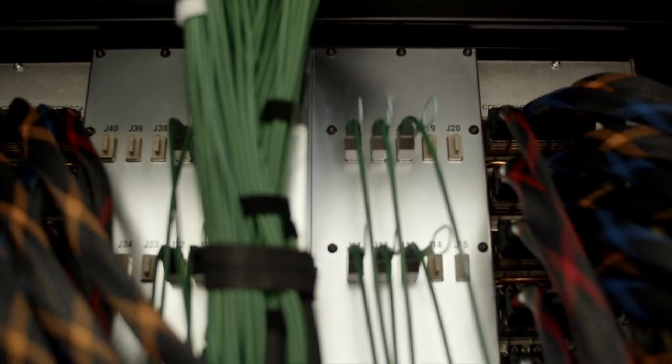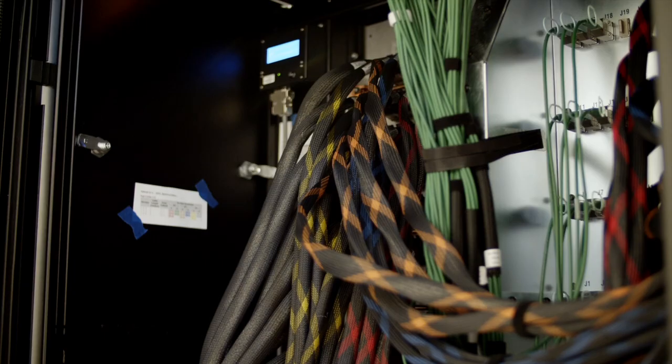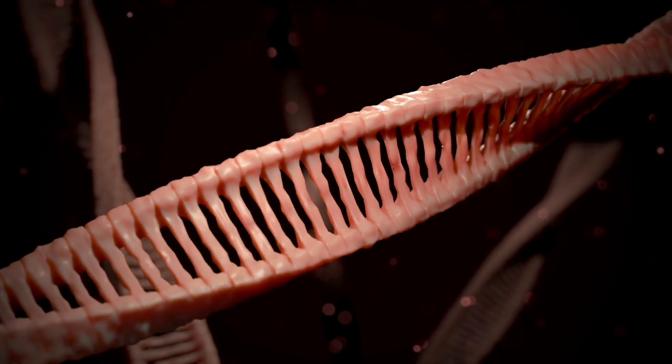BioExcel was established in 2015 as the scientific and technological innovation hub in Europe for computational biomolecular research. The vision of BioExcel is to put extreme scale computing at the heart of life science research, allowing us to offload a lot of the work currently done experimentally to computers.